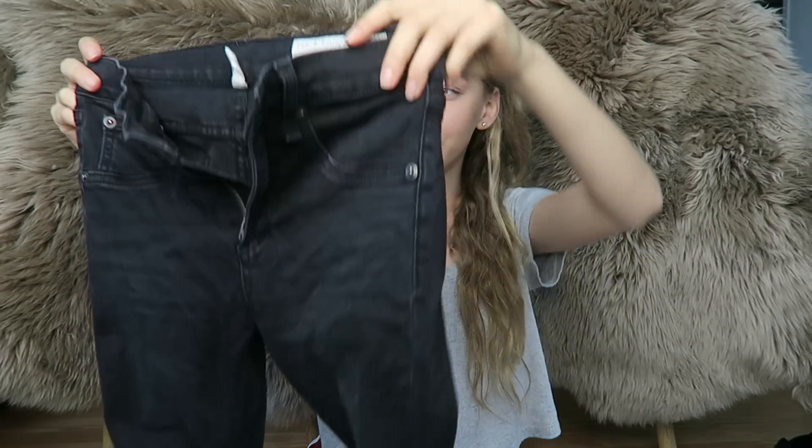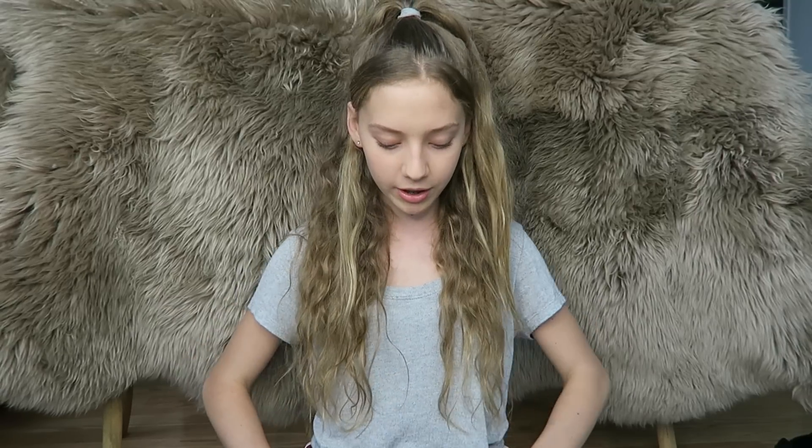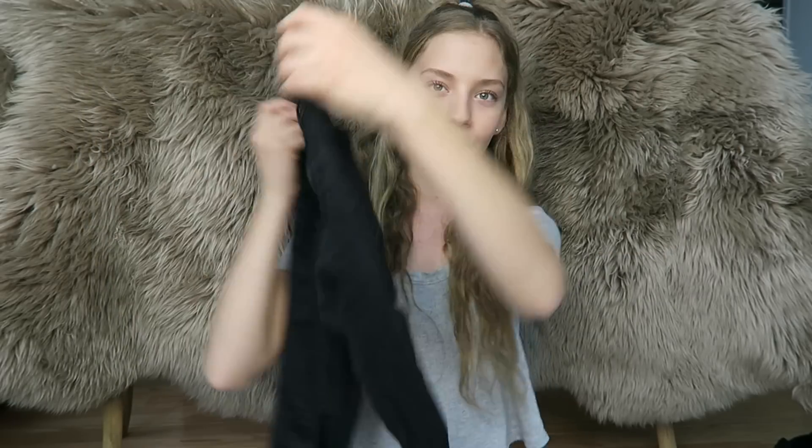The next place I went to was Bergdorf Goodman's — I went a while ago but I'm showing these now because I'm absolutely obsessed and they're worth every penny. If you know Bergdorf's, you know it's a very high-end store — Chanel, Burberry, that kind of thing. I went in and tried on these jeans, and I was in need of a pair of black jeans. They are the Rag and Bone black jeans — low-waisted but not too low.